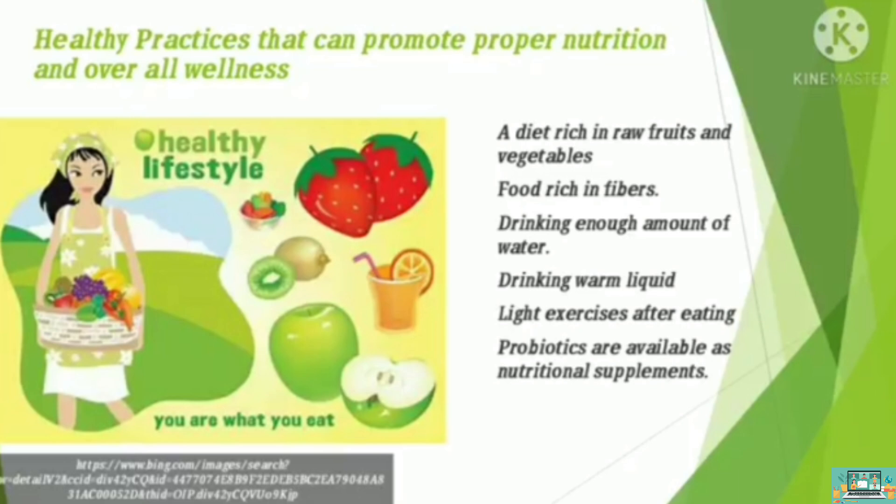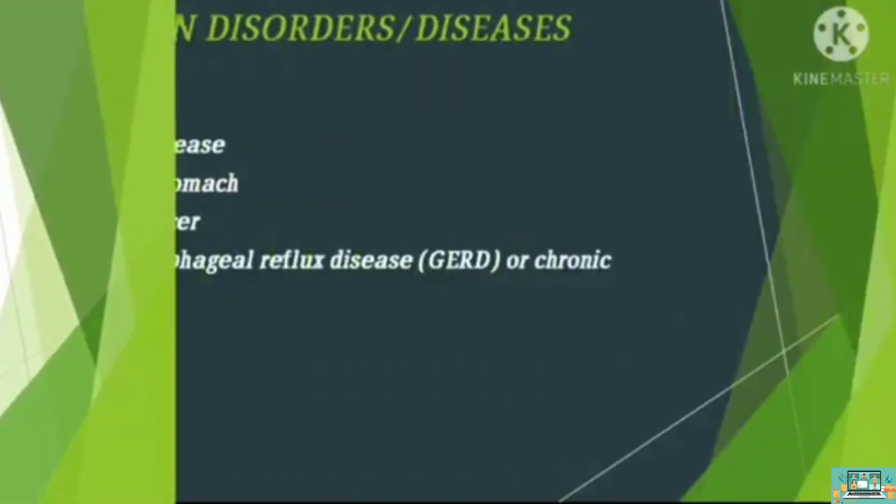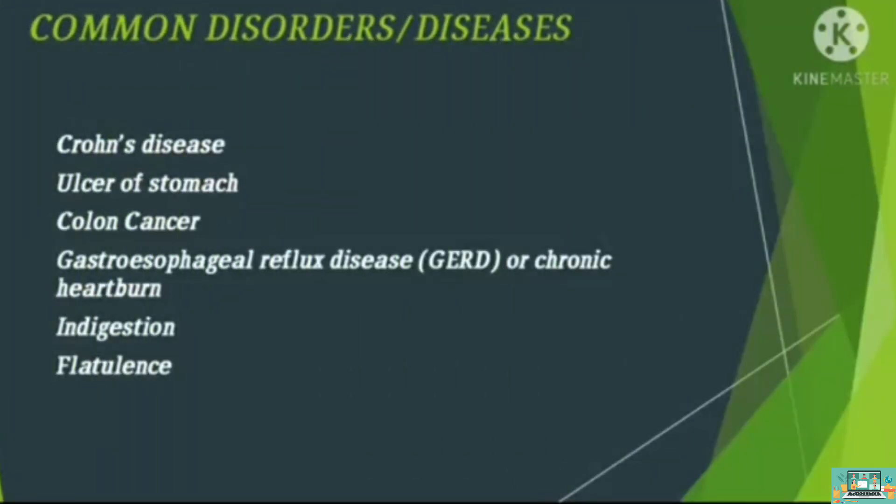We can help our digestive organs to function well by having a diet rich in fiber, drinking enough amount of water, and light exercises after eating. Skipping meals, overeating, and other unhealthy lifestyle practices pose danger to our digestive organs. Here are some of the common disorders: ulcer of the stomach, colon cancer, indigestion, flatulence, and many more.